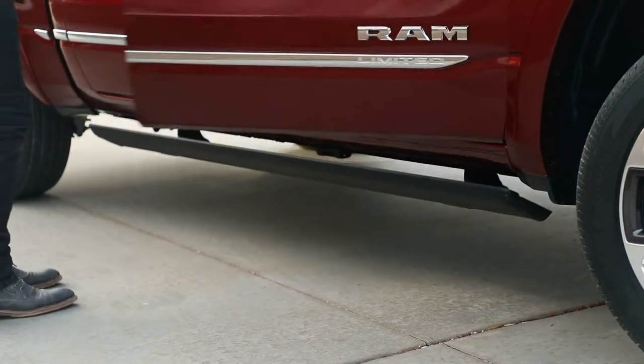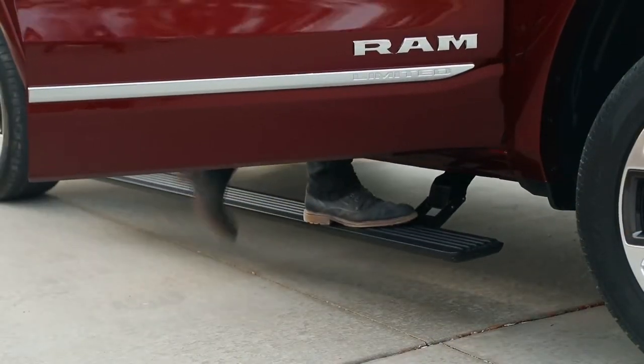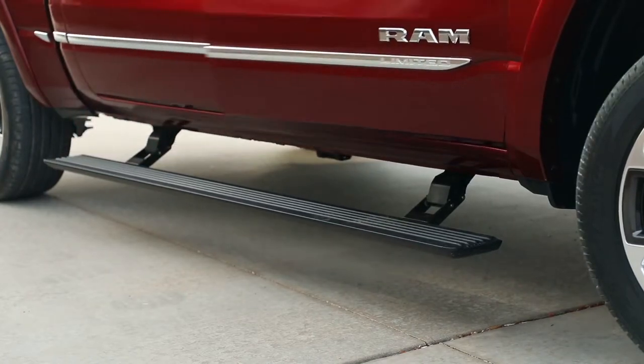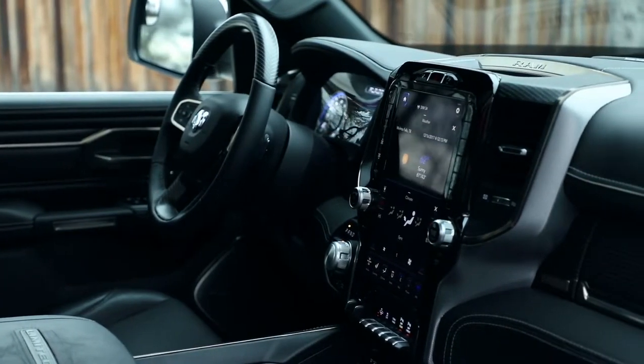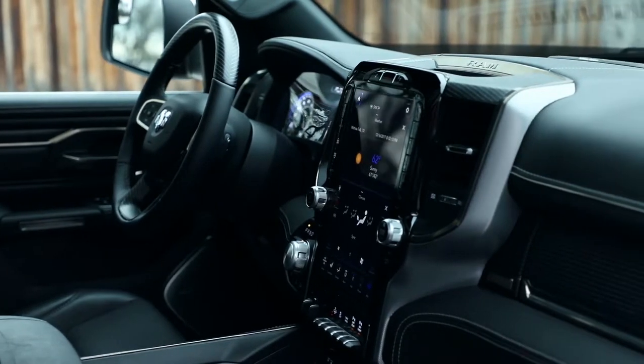As soon as you step into this vehicle, you're going to open the doors. You actually have power side steps on the truck now, and so it's kind of an inviting feature to really step up inside this interior.